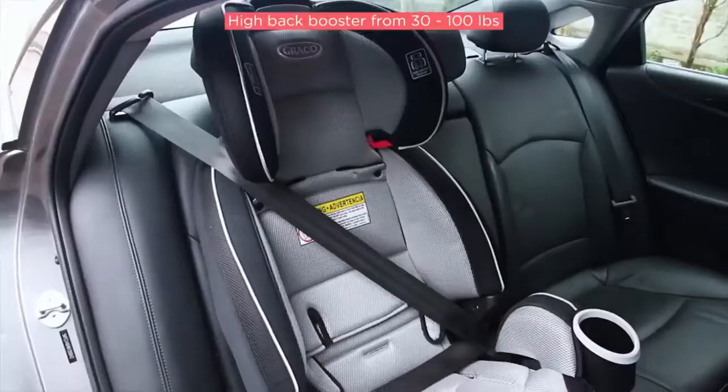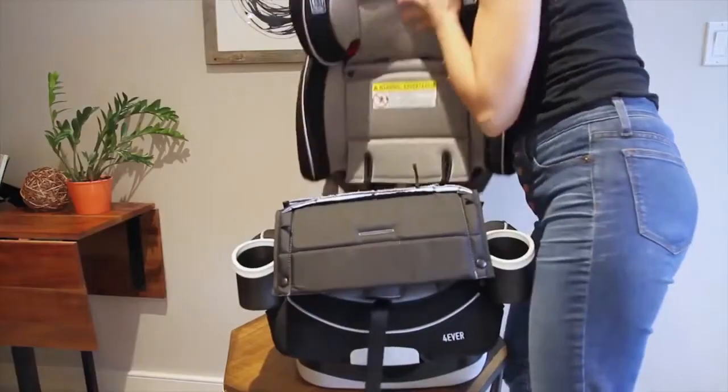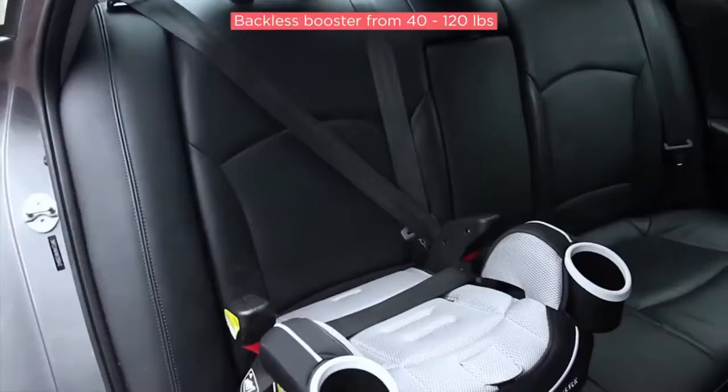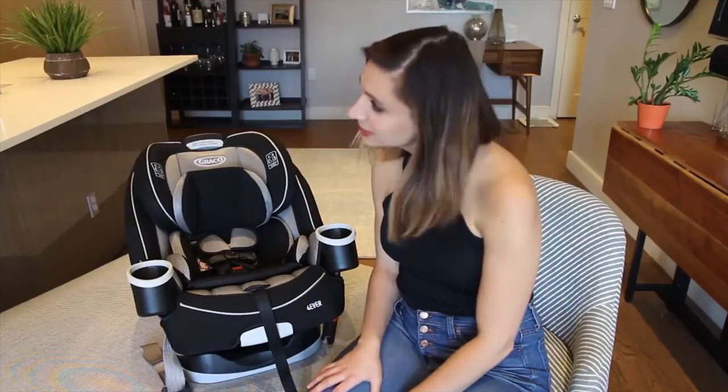When your child is able to sit still for every ride, or when they reach 65 pounds, you can then convert it into a high back booster, which accommodates a child from 30 to 100 pounds. And then finally, it converts into a backless booster, used with your car seat belt, accommodating a child from 40 all the way up to 120 pounds. It's so much to digest.